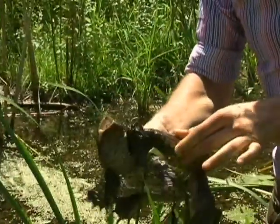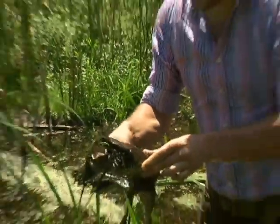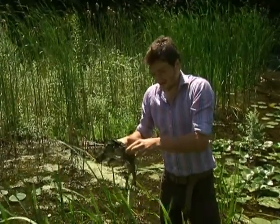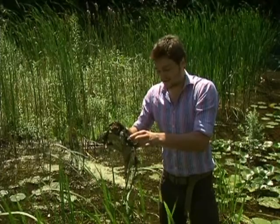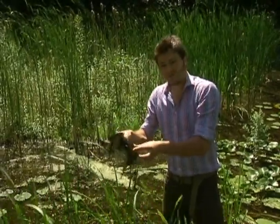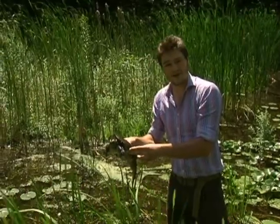This is a snapping turtle. They carry a long neck so they can bite pretty much everywhere around the shell. They also carry claws on their front and back flippers. The long tail is used both for stability and for steering. I'm going to replace this guy in the water now.